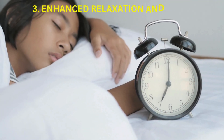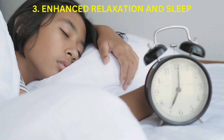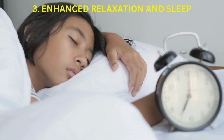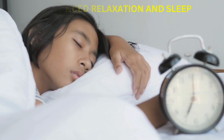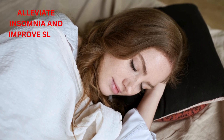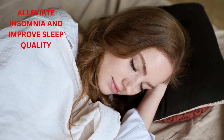Enhanced Relaxation and Sleep: Practicing legs up the wall pose before bedtime can help calm the mind, release tension from the body, and prepare for a restful night's sleep. It can also help alleviate insomnia and improve sleep quality by promoting relaxation and reducing racing thoughts.